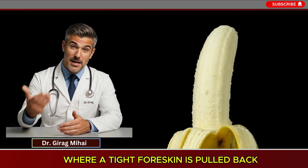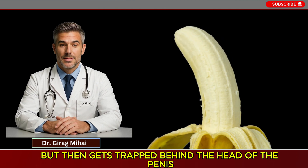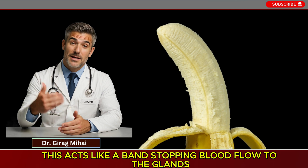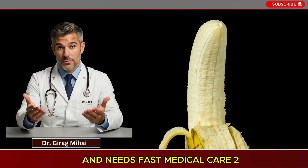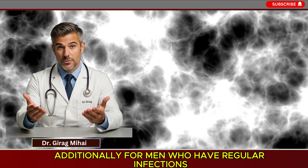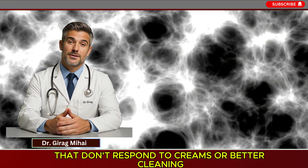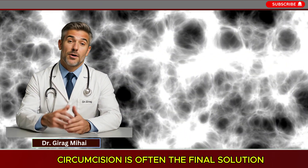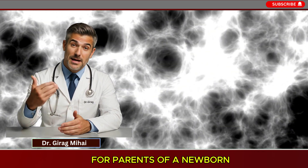A connected but more urgent issue is paraphimosis — a true emergency where a tight foreskin is pulled back but then becomes trapped behind the head of the penis and cannot be moved forward again. This acts like a constricting band, stopping blood flow to the glans, and requires fast medical care to prevent serious tissue injury. Additionally, for men who experience recurrent infections such as balanoposthitis that don't respond to creams or improved hygiene, circumcision is often the final solution.